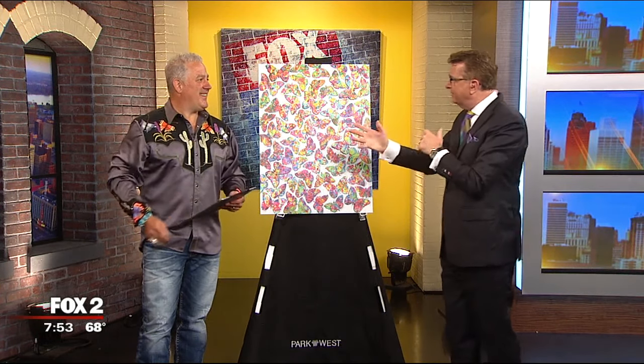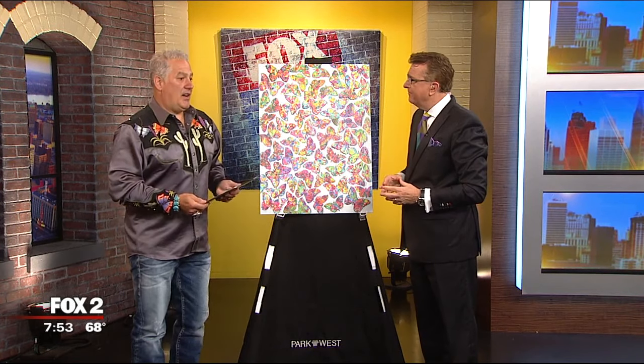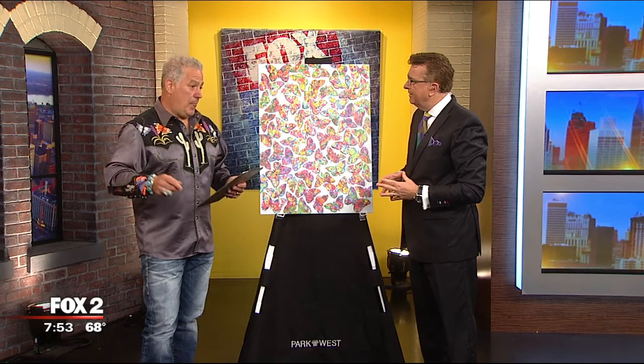Tim, you're from the Detroit area — born in Detroit and grew up a mile from here in Magnolia subdivision. You traveled the world and here we are doing an epic reveal a mile away from where you grew up, with Park West Gallery.